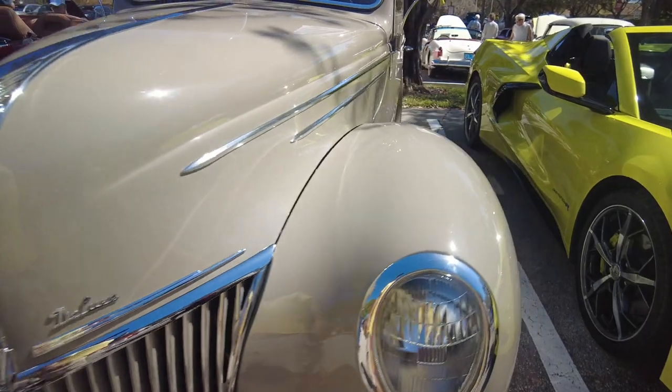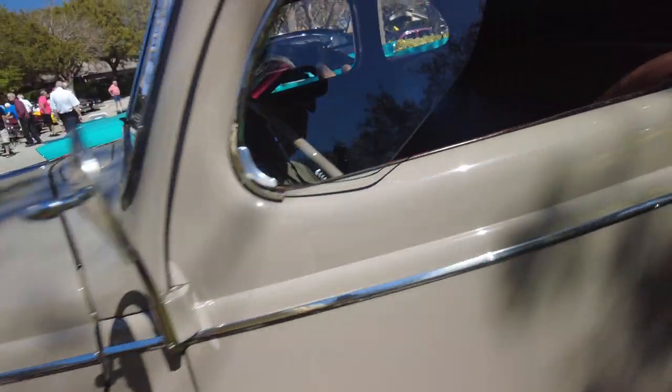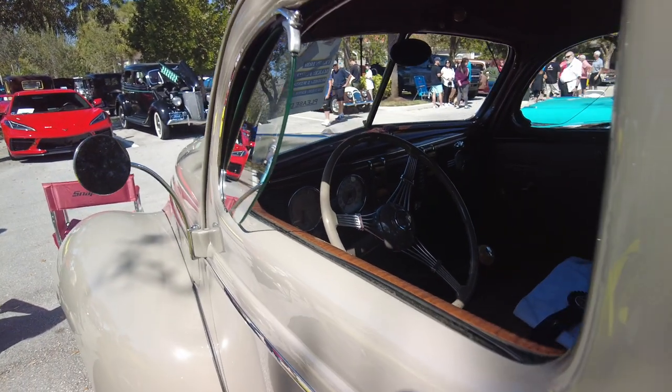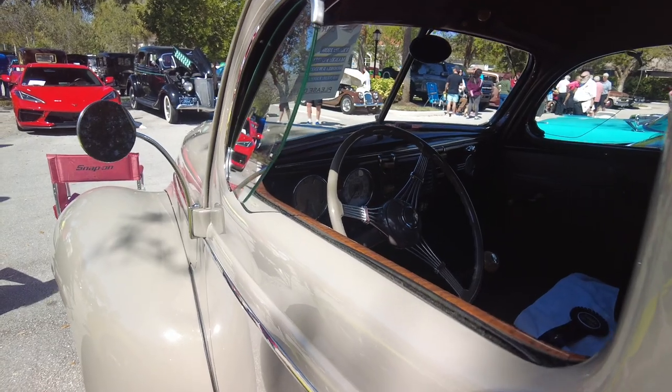This is not a common car here at all. 1939 Ford Coupe. I mean, you're going to see 40s all day long. You're not going to see a 39. I don't know why, but you're not.